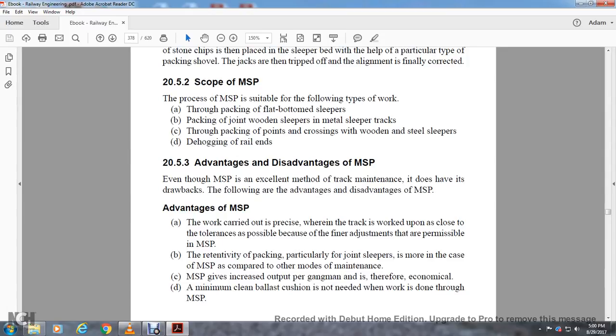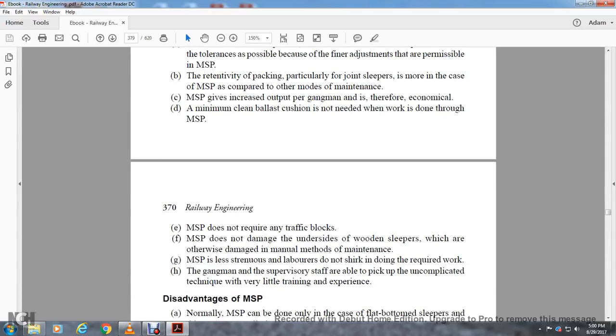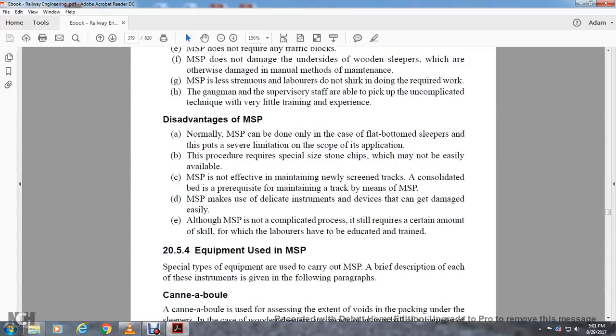Measured shovel packing increases output per gang man and is therefore economical. A minimum clean ballast cushion is not needed when work is done through measured shovel packing. Measured shovel packing does not require any traffic blocks. It does not damage the underside of wooden sleepers, which are otherwise damaged in manual methods of maintenance. It is less strenuous; laborers do not shirk from the required work. Gang and supervisor staff are able to pick up the technique with very little experience. Disadvantages: Measured shovel packing can only be done on flat-bottom sleepers, which is a severe limitation on the scope of its application. The procedure requires a special stone chip size which may not be easily available. Measured shovel packing is not effective on newly screened or relaid tracks with unconsolidated ballast bed. Measured shovel packing requires delicate instruments that can be damaged easily. Although not a complicated process, it still requires a certain amount of skill which laborers have to be educated and trained in.